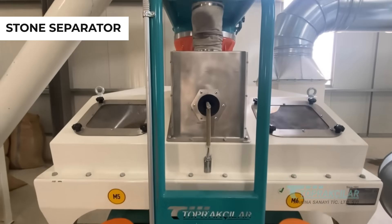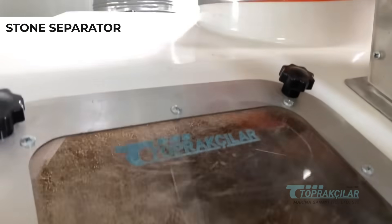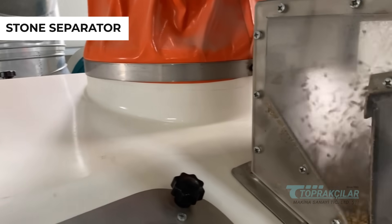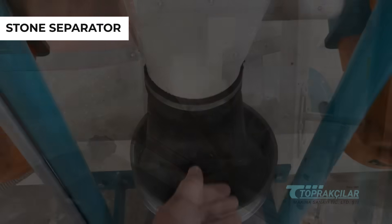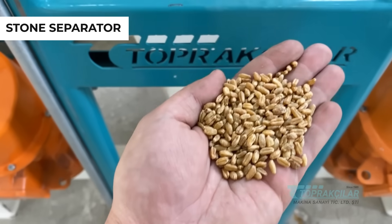Our stone separator completes the final stage of cleaning to enhance the quality of your bulgur and make the process more effective. Equipped with cutting-edge technology, our separating machines create pure bulgur without compromising quality.